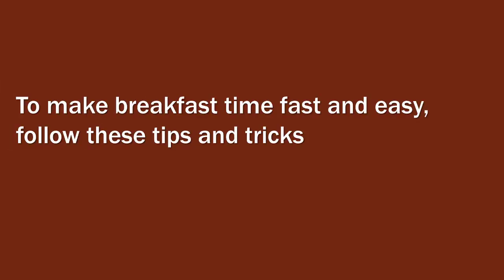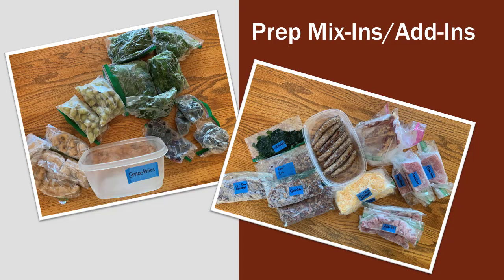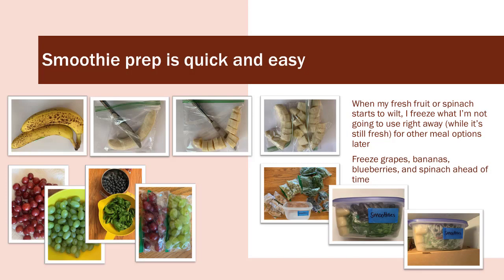I want breakfast time to be a cinch — everything prepared ahead of time. I spend a little time preparing my sausage links, ground sausage, bacon, and ham so that everything is ready and in my add-ins container. Smoothie prep is quick and easy. When my fresh fruit or spinach starts to wilt, I freeze what I'm not going to use right away while it's still fresh. Freeze grapes, bananas, blueberries, and spinach ahead of time.